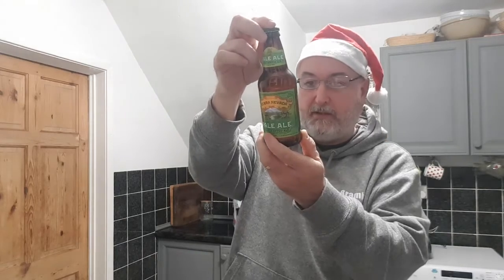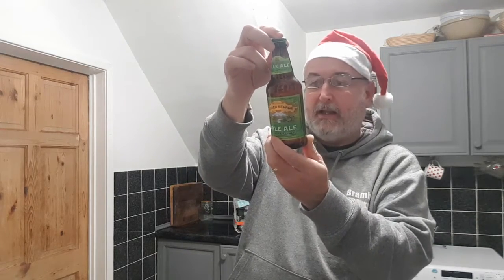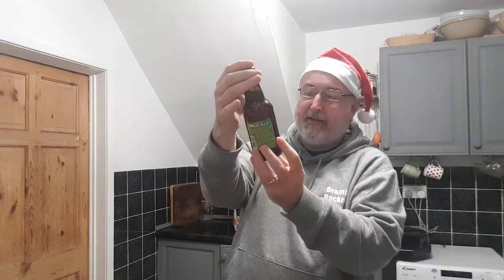There's not much on the back — contains malted barley. It says purest ingredients, handcrafted ale since 1980, finest quality, bottle conditioned, handcrafted ale — Sierra Nevada Brewing Co.